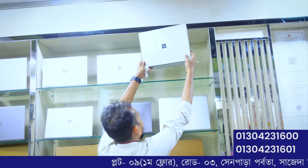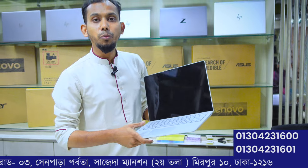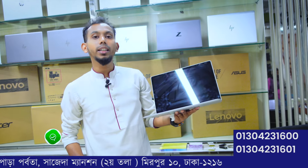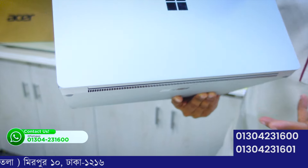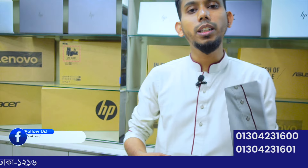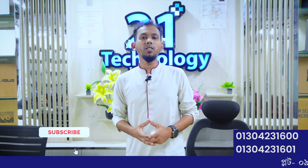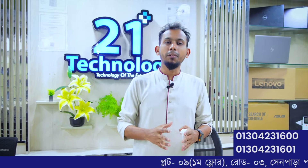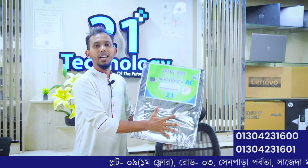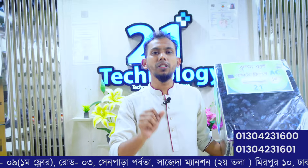We also have the Microsoft Surface laptop available. At 21 Technology, you can get laptops at very affordable AC-free prices. We are also talking about two-in-one technology — laptops that offer two-in-one functionality for purchase.